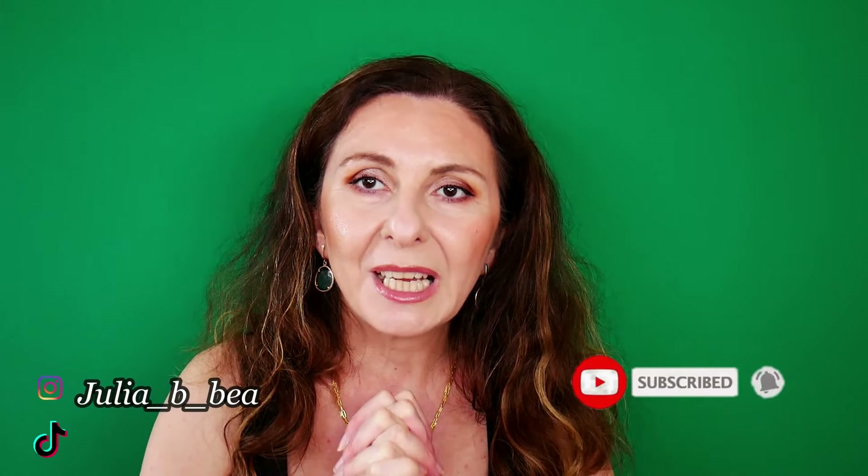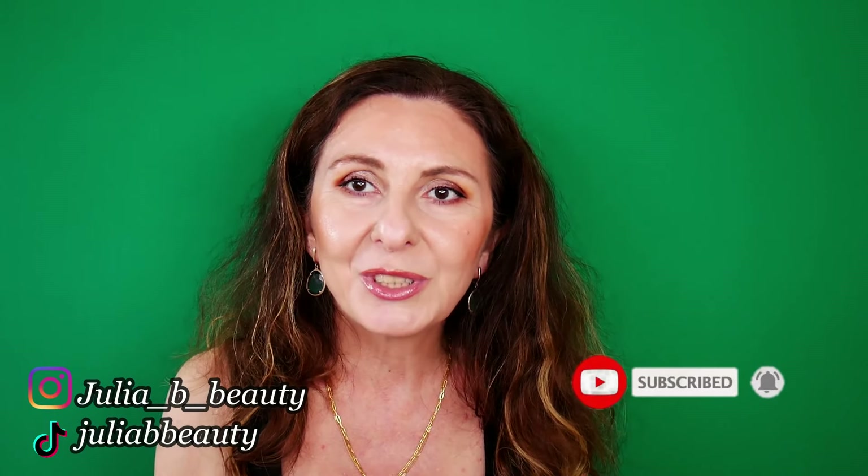Thank you guys so much for taking the time to watch. Don't forget to subscribe if you're not already, and I'll see you really soon with another video. Bye bye!